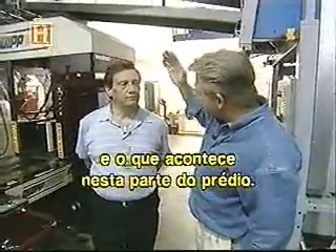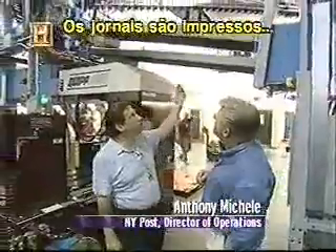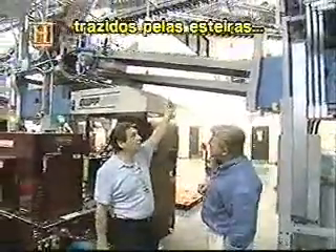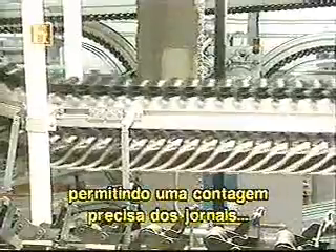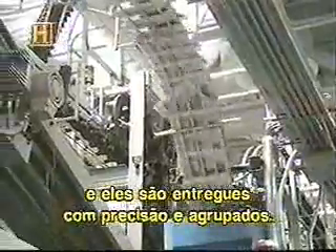What's happening in this part of the plant? This is the packaging. What happens is the papers are printed, they're delivered by a gripper conveyor. Each gripper will hold one newspaper, so you have an accurate count of a particular paper, and it's delivered very precisely to the stacker.